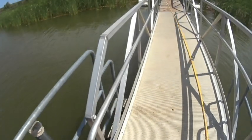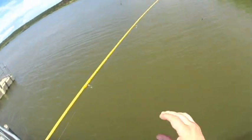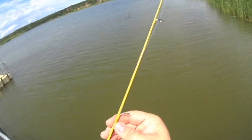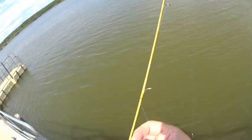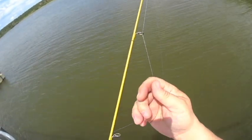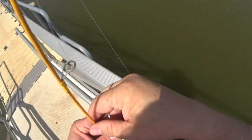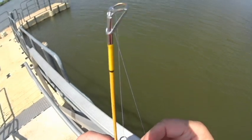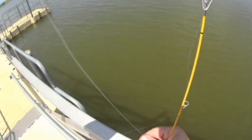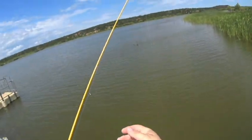There are also catfish — supposedly both flatheads and blue catfish, and maybe some channel cats as well. I didn't bring that kind of bait so I didn't try catching any. I'm a little rusty at fishing, but like they say, even your worst day of fishing is better than your best day at work. I thoroughly enjoyed sitting down, doing a little fishing, and trying to catch something — it's one of my favorite things to do.